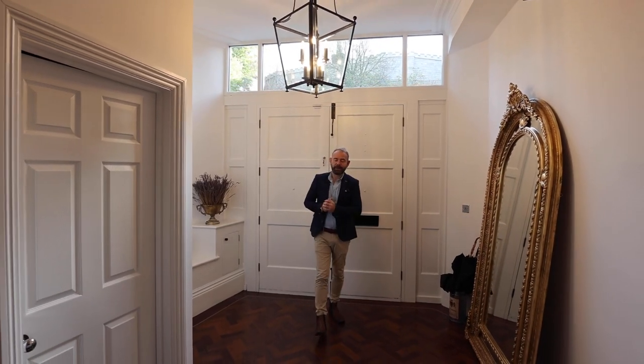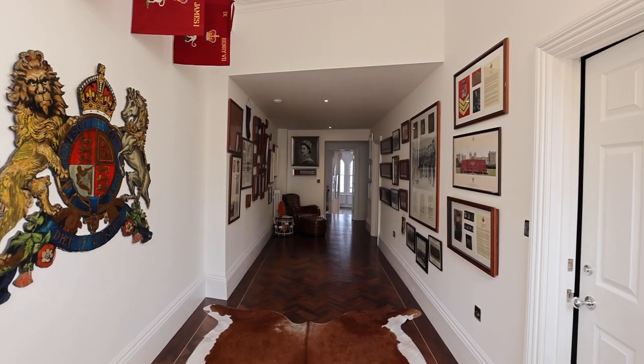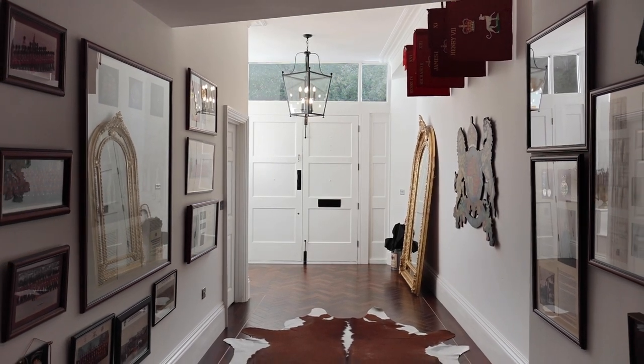We've just left the hustle and bustle of the city through those incredible entrance doors, and those doors really do set the scene. I am pretty blown away by the space we've got in here — it's probably one of Norwich's best-kept secrets.